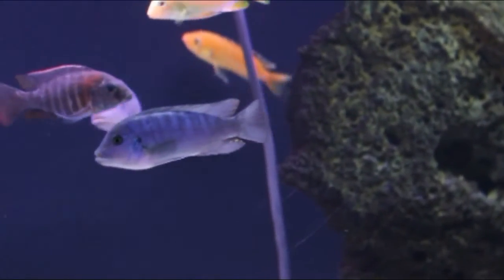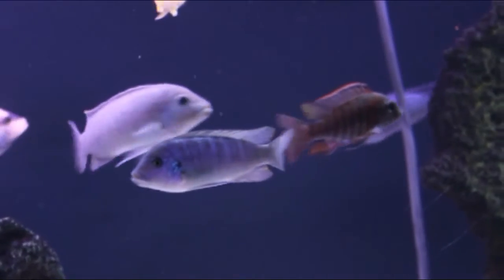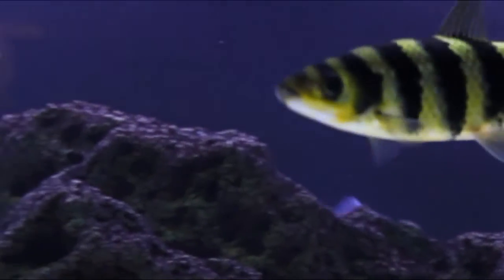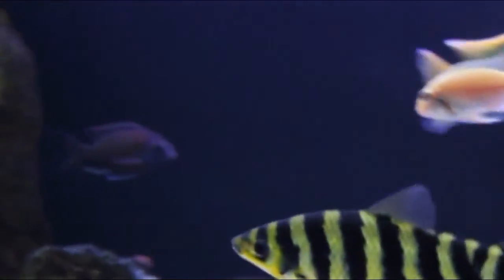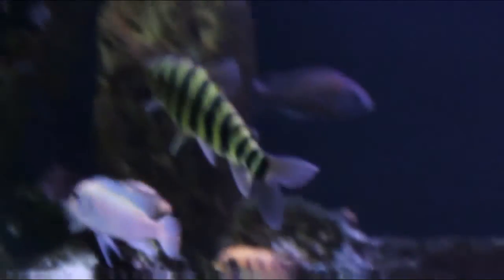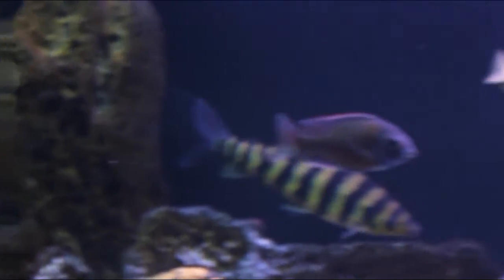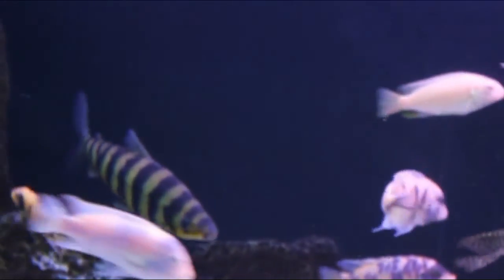All these cobalt zebras — I couldn't tell you the last time I bought one of those either, because they just reproduce. That big guy there, he's not a cichlid. I believe it's pronounced leporinus — correct me if I'm wrong, it's something like that.